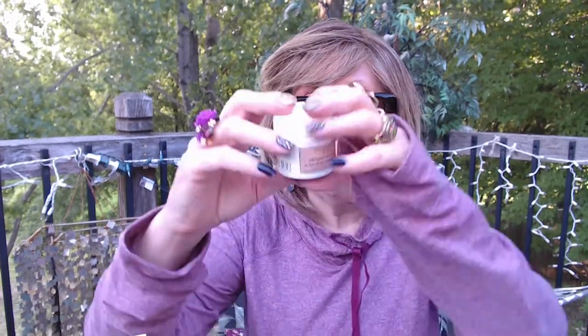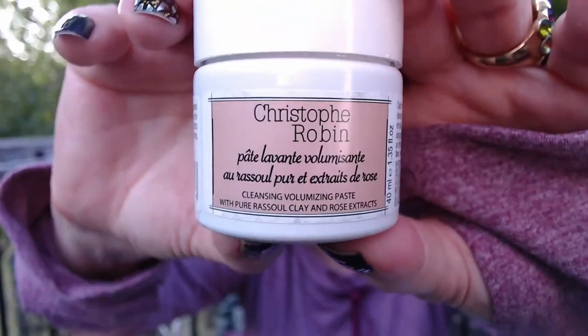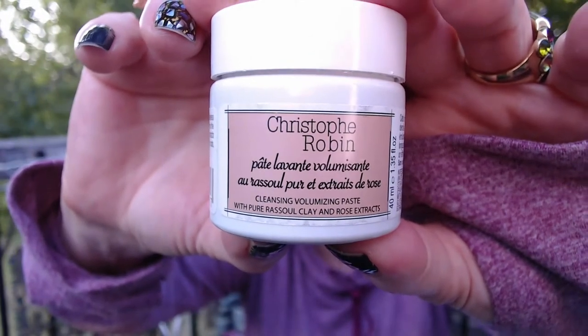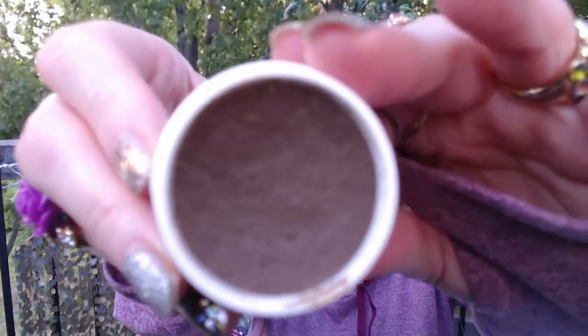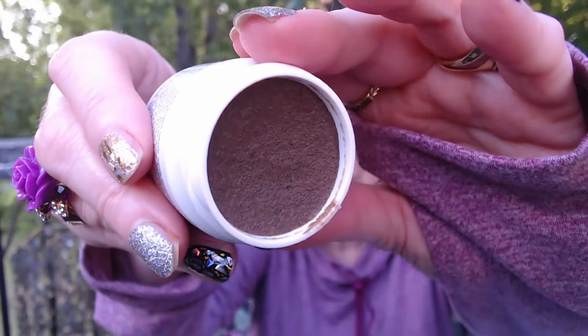I took like a honking big chunk out of it and I did not think I was ever going to get the lather out. Love the scent, love the product. It's kind of like a scalp scrub at the same time and it just really cleans your scalp. It cleans the roots and just leaves you feeling nice and clean and fresh. This one's got a little different formula but I'm assuming it works the same way. Again, Christophe Robin — and it's called a Volumizing Paste with clay and rose extracts.